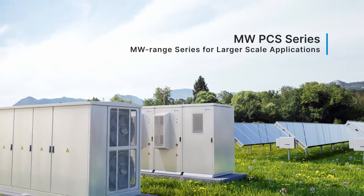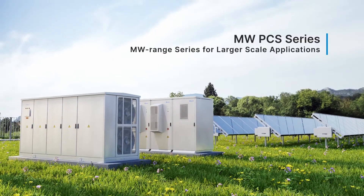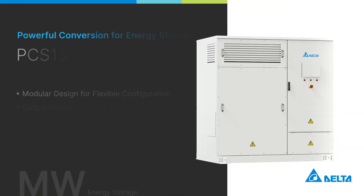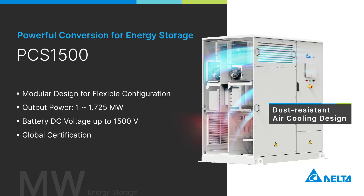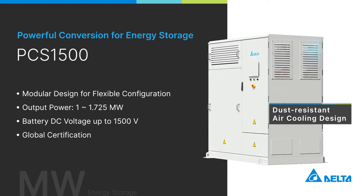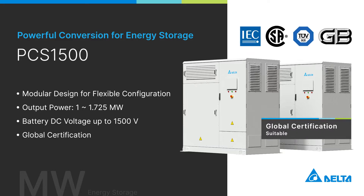Delta's megawatt PCS series is designed for larger-scale applications, offering multiple power output options to meet various scenarios. The PCS1500 adopts a modular design and is compact in size, allowing for easy maintenance. Its dust-resistant air cooling design enhances system durability, and it can be paralleled up to 3.45 megawatts of output with major global certifications.